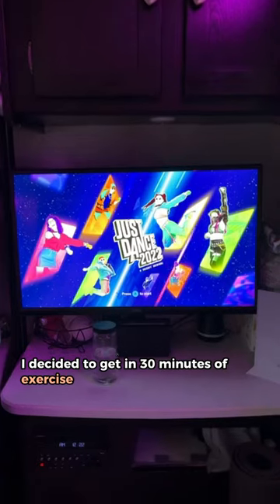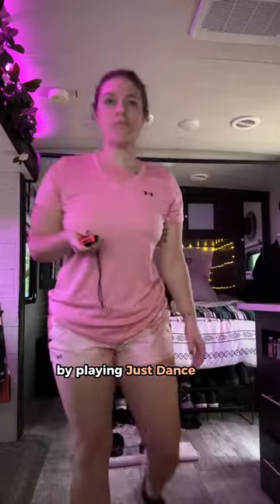Once the house was clean, I decided to get in 30 minutes of exercise by playing Just Dance. I love that this game makes it so fun and easy to get exercise in.